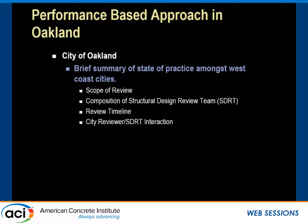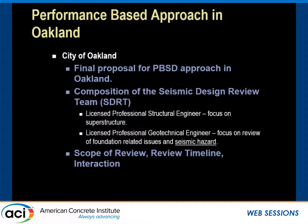Prior to initiating the design, Magnuson-Klemencic Associates briefed the City of Oakland on the current state of practice implementing the PBSD approach among major West Coast cities and jurisdictions. This brief included the minimum scope of the SDRT, composition of the SDRT, and interaction between the City's Building Department and the SDRT. Based on the discussion, the City of Oakland agreed upon a standard for handling future PBSD projects. The SDRT is composed of a licensed professional structural engineer focusing on the superstructure and a licensed professional geotechnical engineer focusing on foundation-related issues and seismic hazard. MKA did not have any part in selecting the SDRT — rather, the City selects those individuals.